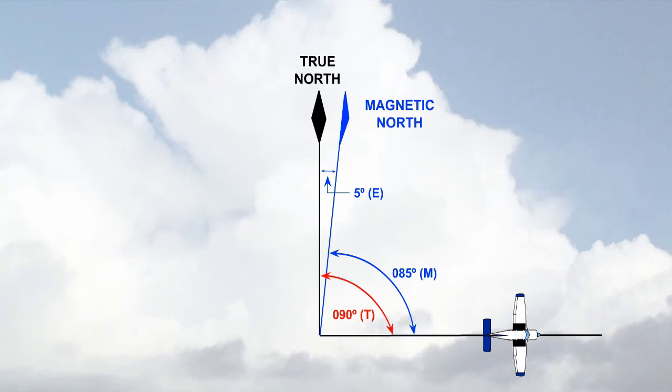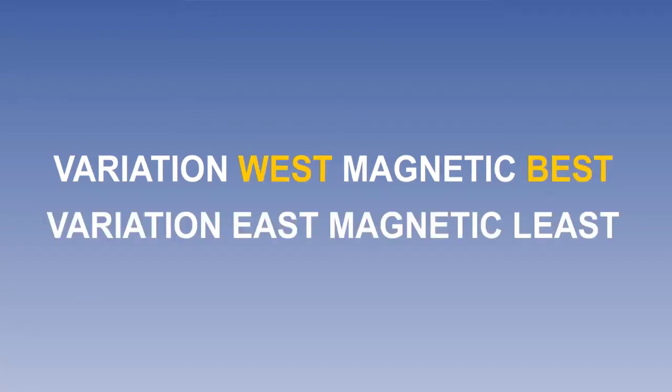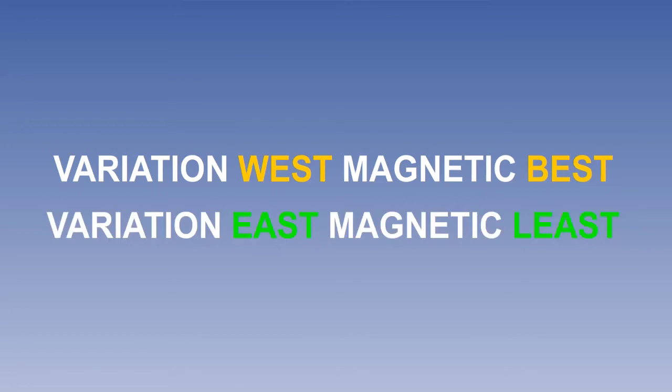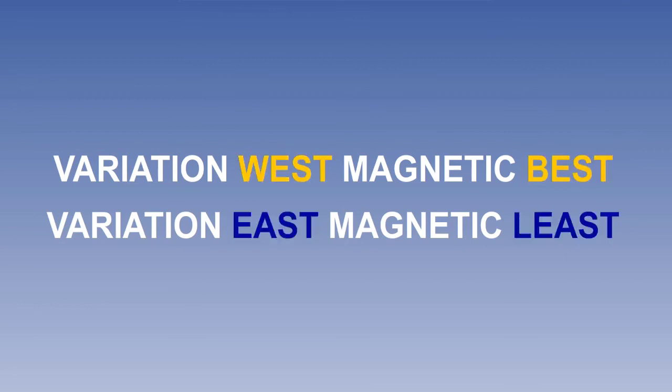A convenient way to remember how to apply variation is to use the following rule: variation west, magnetic best; variation east, magnetic least. We need to apply variation to the true direction to obtain magnetic direction, as compass systems usually use magnetic north as a reference. Use the nearest isogonal to determine the value of variation, or interpolate between two isogonals. Apply variation to true by adding if west and subtracting if east to obtain magnetic direction.